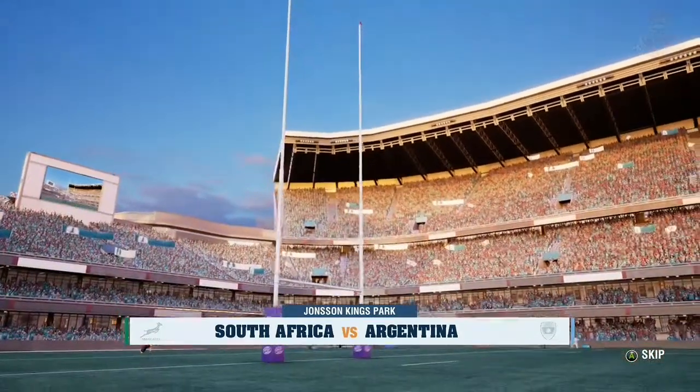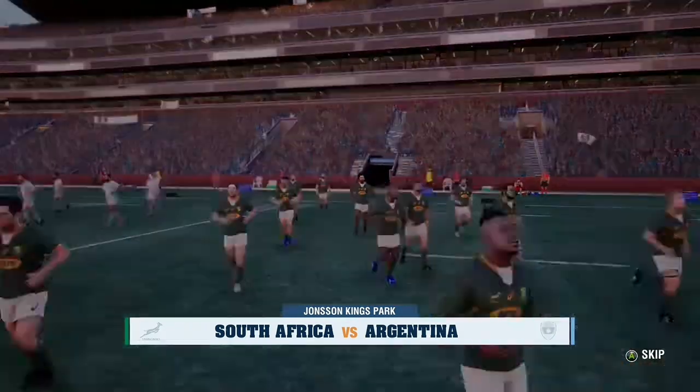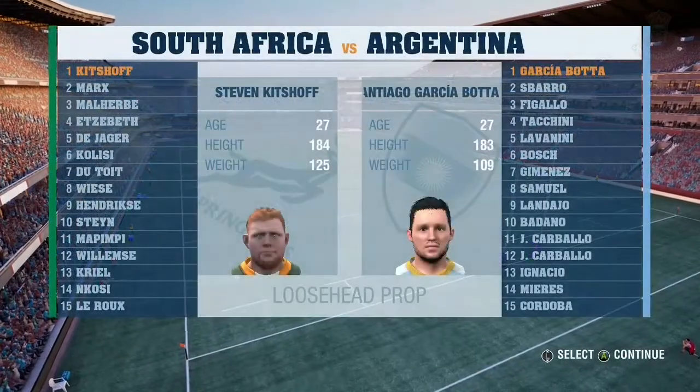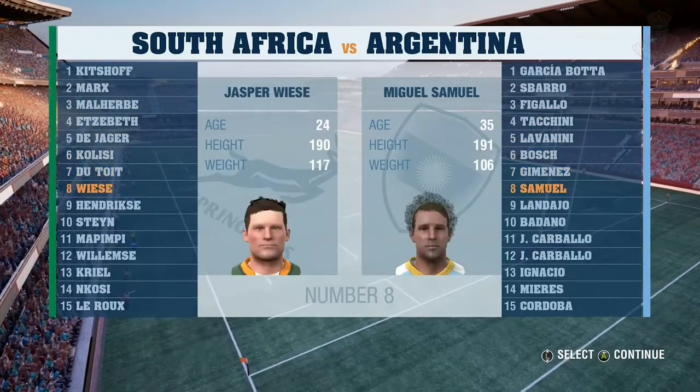This match is set to be a good one as these teams go head to head. Joining me is former All Black Justin Marshall. We should have a cracking game of rugby coming up, Justin.